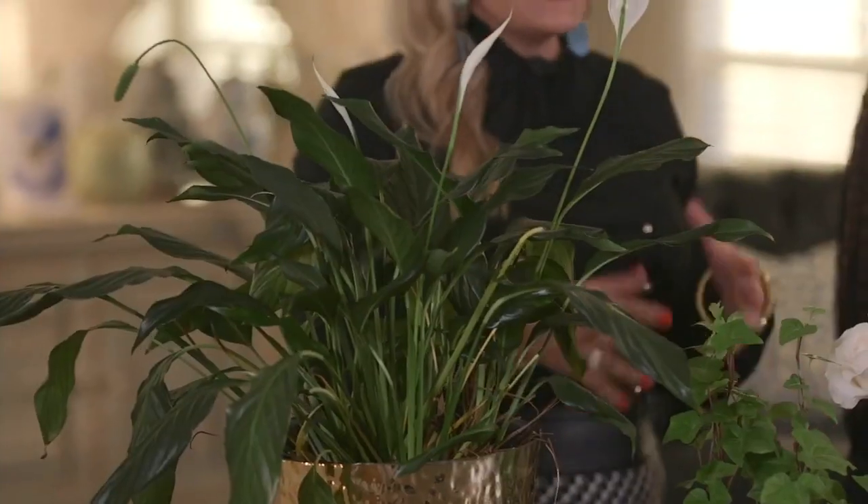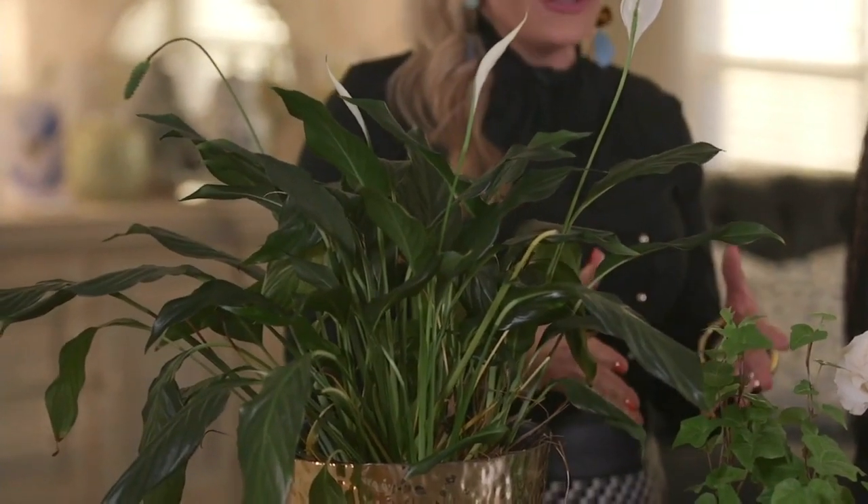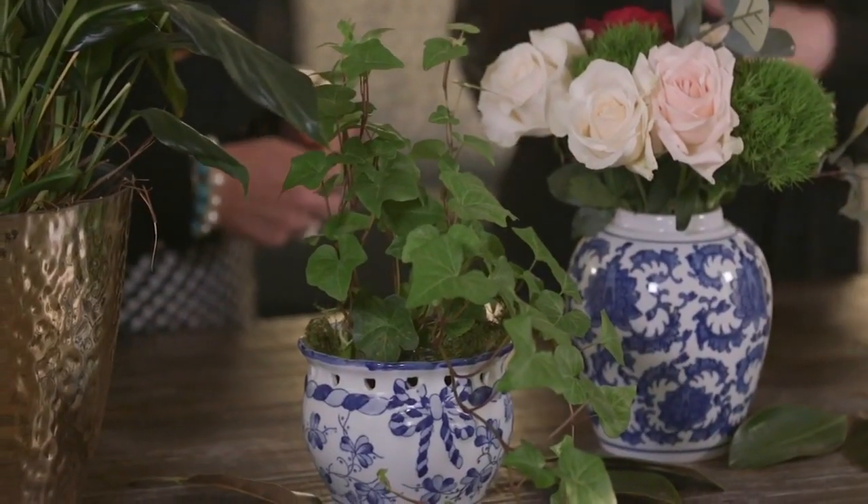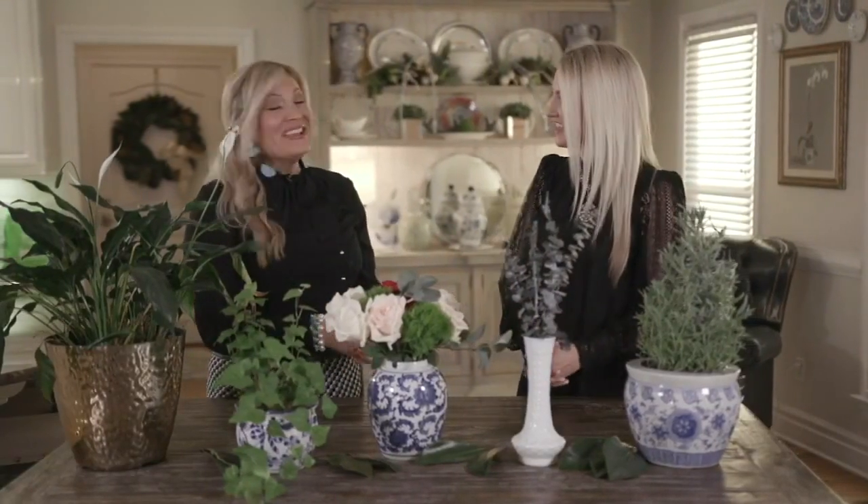The peace lily is up next. This is a staple in so many homes across the South. It helps promote great air quality in your house and also removes harmful things you may have in your home, like carbon monoxide — so a great plant to have around. And that goes too for English ivy, which we are huge fans of, because if you don't really have a green thumb, you can't kill it. It's going to stay around with you. Plus, it helps with your air quality as well. English ivy is known to help your home maintain its ideal pH balance, which keeps moisture away, which keeps mold away.